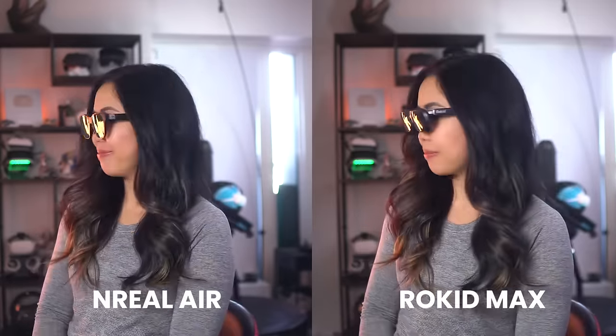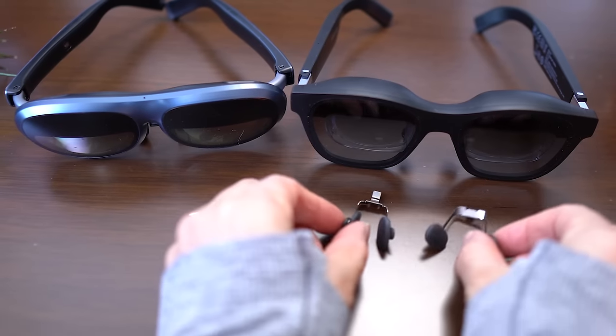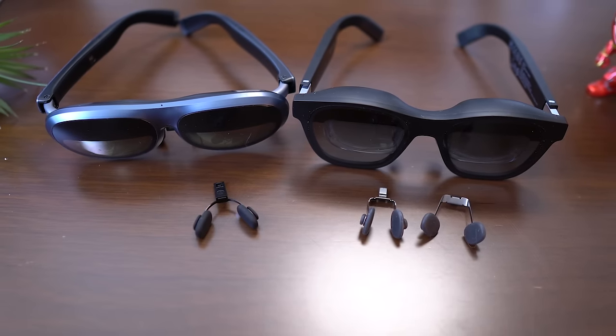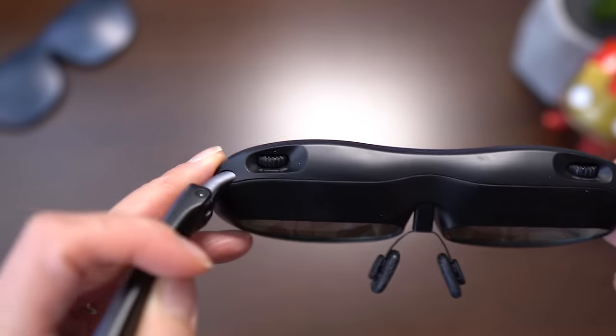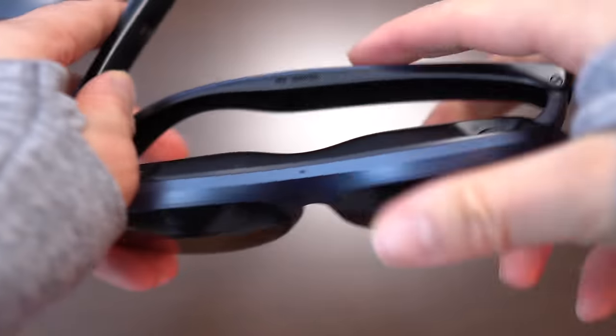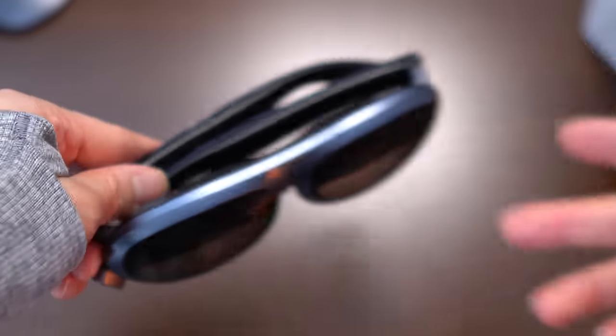Comfort depends heavily on the nose pads, with both models providing extras. Rokit includes one additional size while Unreal includes two. I found the Rokit's pads to be instantly comfortable for me, whereas the Unreal's required some adjustment. However, when you find a good fit, either model can be comfortably worn for a couple of hours. The Rokit's temples have a different spring hinge system that looks like a snug fit around the head. In terms of design, I personally lean towards the Unreal Air.